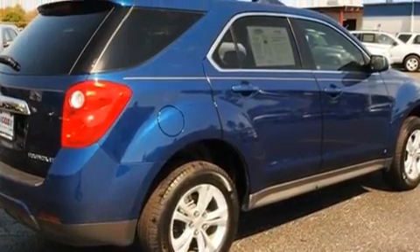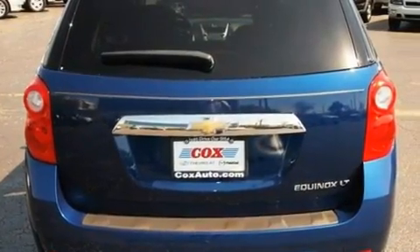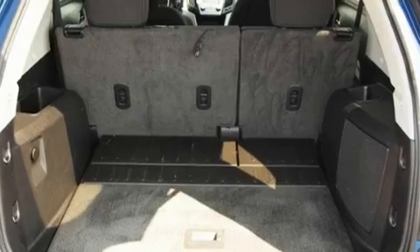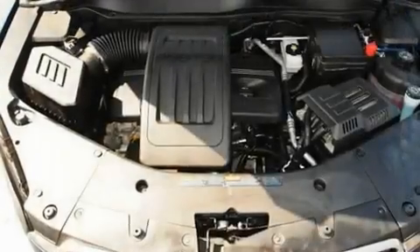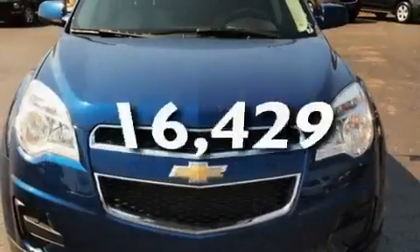Its top features include cruise control, heated side view mirrors, a keyless entry system, XM satellite radio, aluminum wheels, an engine immobilizer theft deterrent system, an illuminated driver's side vanity mirror, a low tire pressure indicator, privacy glass, and this vehicle has fewer than 17,000 miles on the odometer.